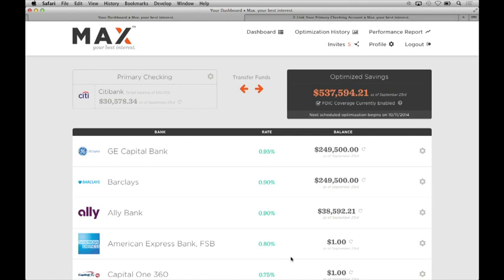Max monitors interest rates daily and force ranks the list by interest rate. There's no pay to play. By default, Max also keeps the balances in each bank account below the FDIC limit, so that principal plus accrued interest remains insured. Max is customizable, so if you decide that you don't care so much about FDIC insurance, you can simply uncheck a box and Max will optimize purely for rates.